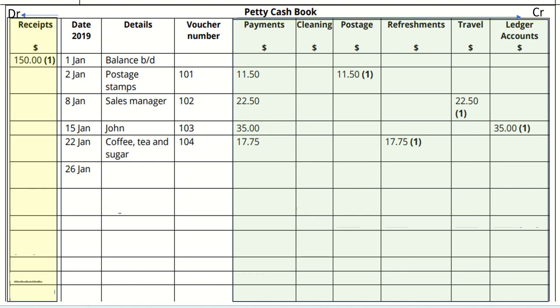Purchase postage stamps again, voucher number 105, amount £8.50. This should fall under the category of postage. On 31st January, paid cleaners wages, voucher number 106, amount £15. This should fall under the category of cleaning.